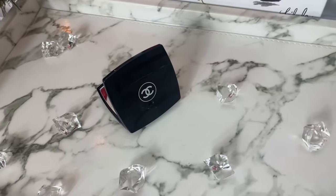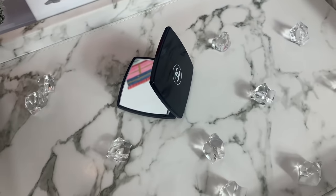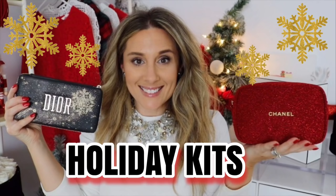Another stocking stuffer or little gift is this Chanel compact mirror. It makes you feel so glam. It comes with a beautiful little dust bag and has two sides — a regular mirror and a magnifying mirror. This actually came in the Chanel beauty gift set that's very popular. Something about pulling out a little Chanel mirror just makes you feel so glam. Everyone needs a mirror in their purse to touch up, so it's an item someone is going to use — well worth the money.